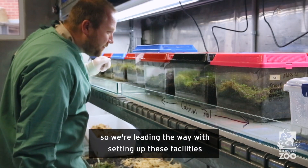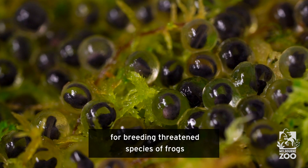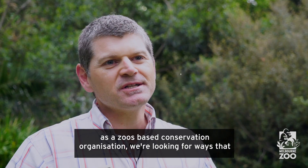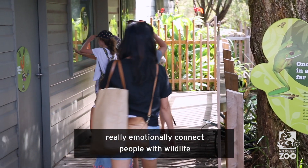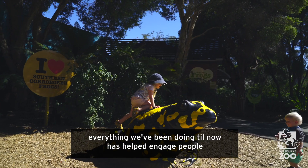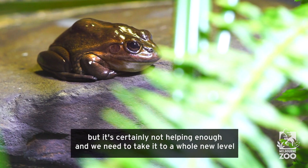We're leading the way with setting up these facilities for breeding threatened species of frogs. As a zoo-based conservation organisation, we're looking for ways that really emotionally connect people with wildlife. Everything we've been doing till now has sort of helped engage people, but it's certainly not helping enough and we need to take it to a whole new level.